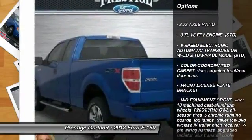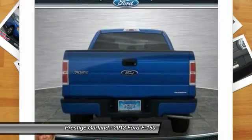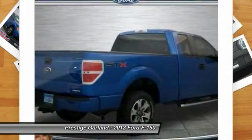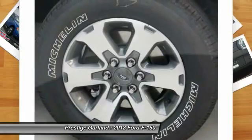Traction control. Anti-lock braking system. Stability control. Air conditioning. Adjustable steering wheel. Power steering. Cruise control. Keyless entry. Four-wheel disc brakes.